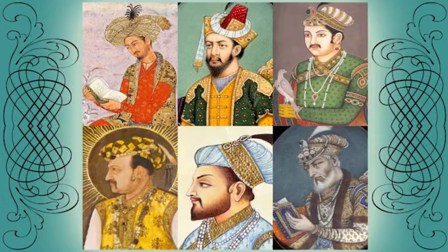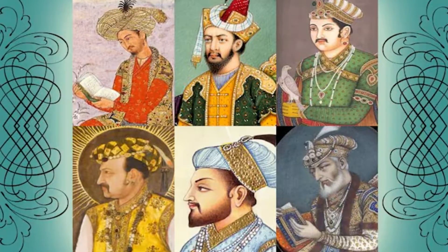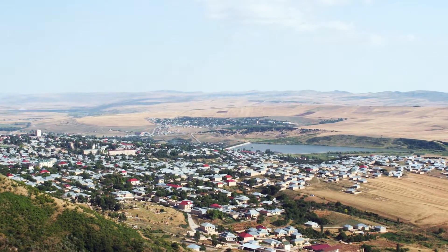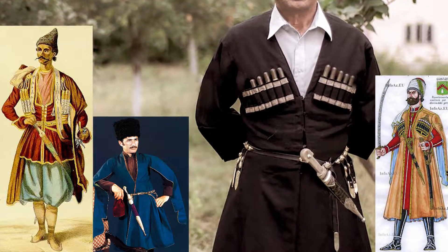The Shirwani evolved in India in the 19th century as a result of the outer garment of the late Mughal period. It's often wondered where the name Shirwani is derived from. It's possibly from the region of Shirwan in present-day Azerbaijan, due to the folk dress of that area which resembles a Shirwani in its appearance.